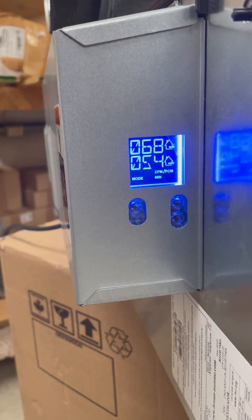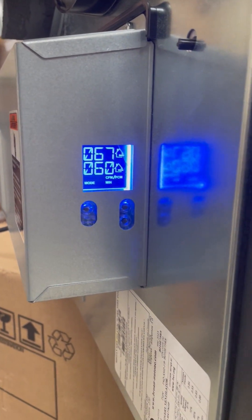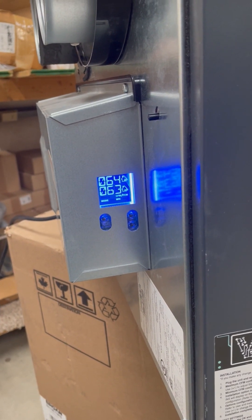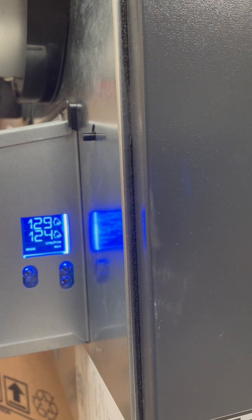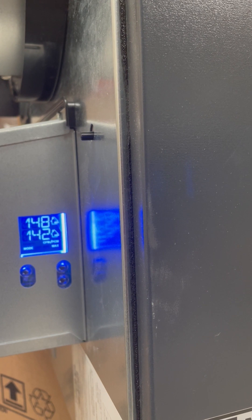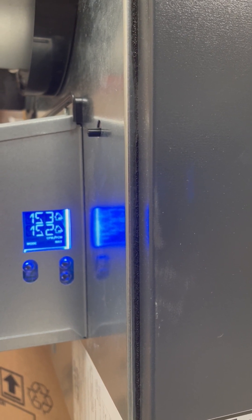Right now what it's doing is a self-balance test. So it's got this valve open and it's got the air moving over there. You can hear it over here. So it's pretty balanced.